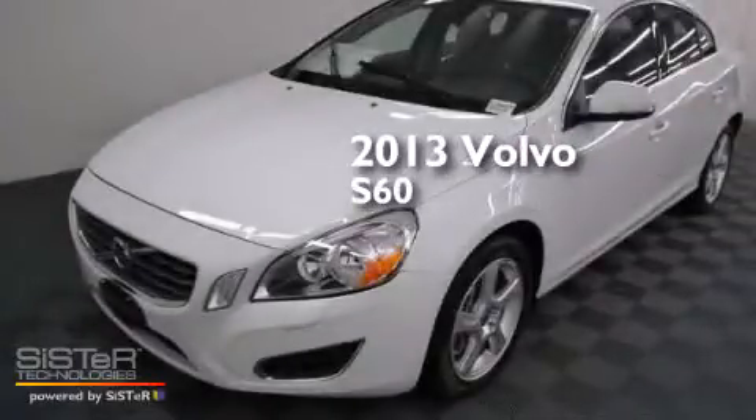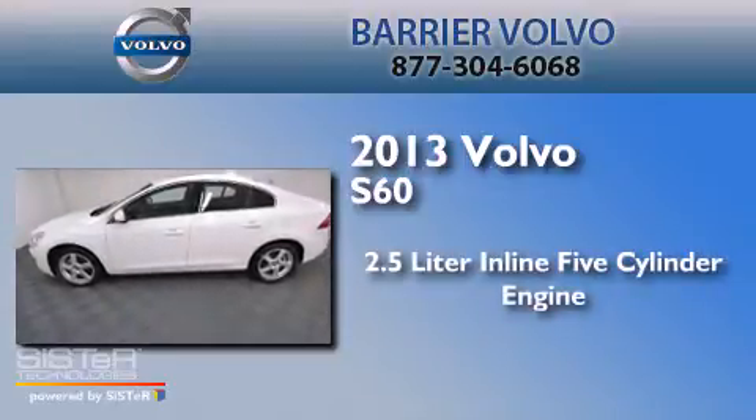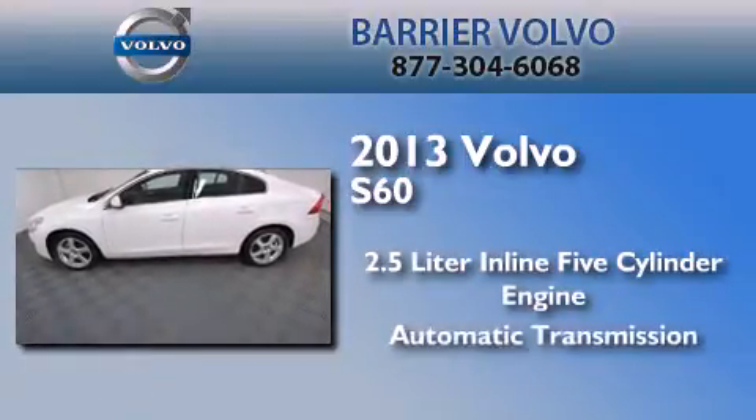This is a 2013 Volvo S60. It features a 2.5-liter, five-cylinder engine and an automatic transmission.